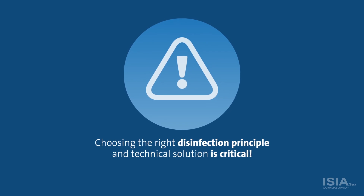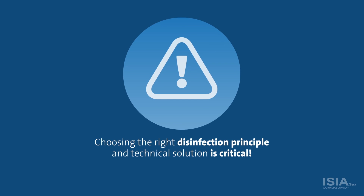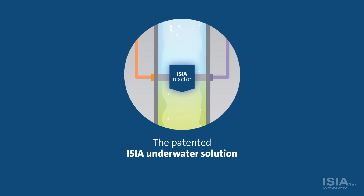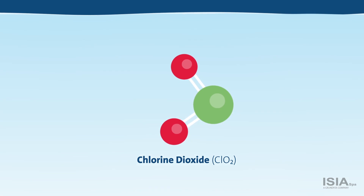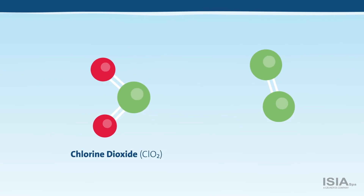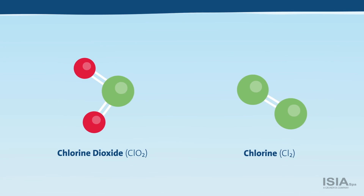Choosing the right disinfection principle and technical solution is critical. The unique and patented ECR underwater solution is a safe bet. Why? ECR technology uses chlorine dioxide, which is a much more effective biocide than chlorine or sodium hypochlorite.